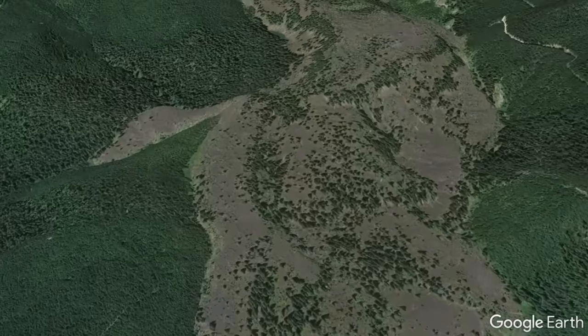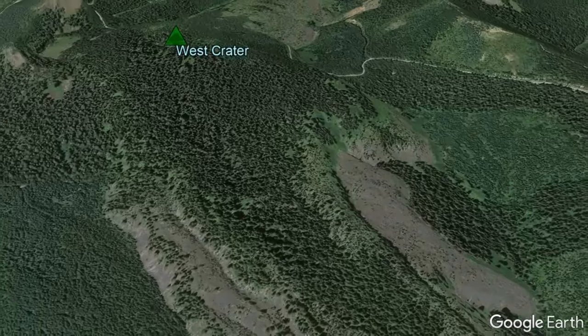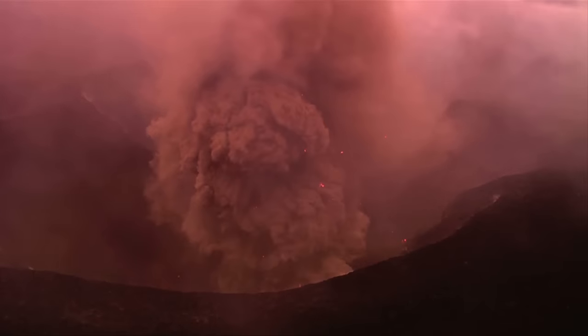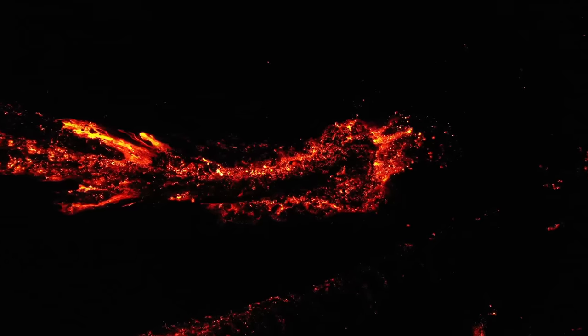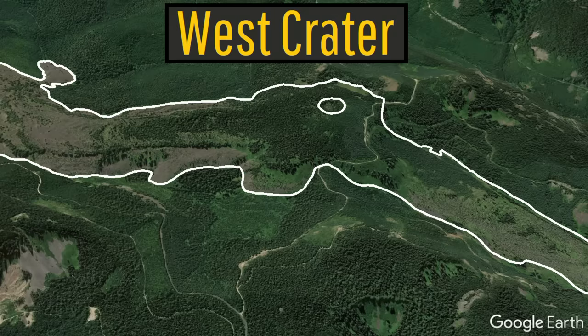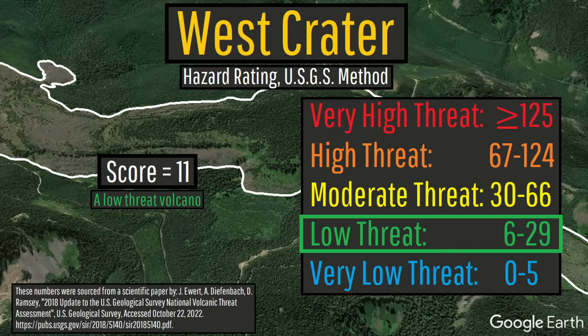Although the West Crater volcano has not erupted since, it statistically averages an eruption about once every 30,000 years and will erupt again. Future eruptions are likely to be mildly explosive or highly explosive, potentially progressing towards largely non-explosive andesite lava effusion after the initial eruption stage ends. As a result of these hazards, the US Geological Survey designated the West Crater as a low-threat volcano.